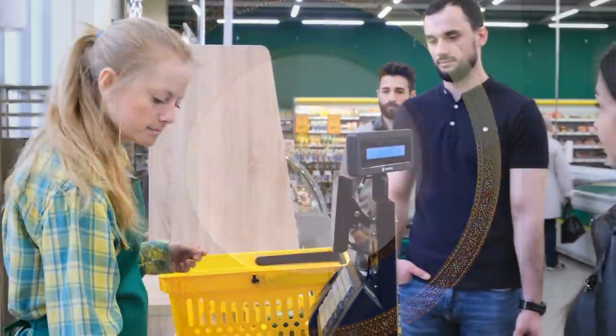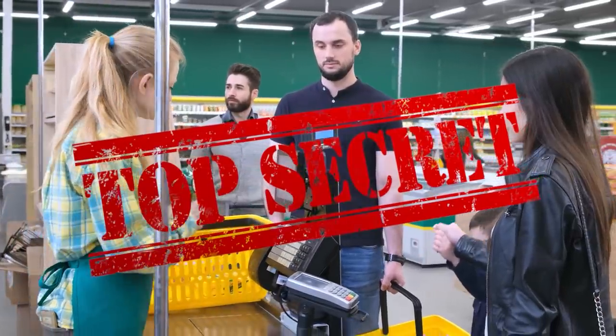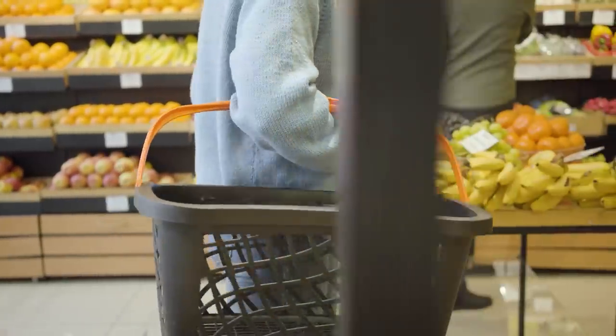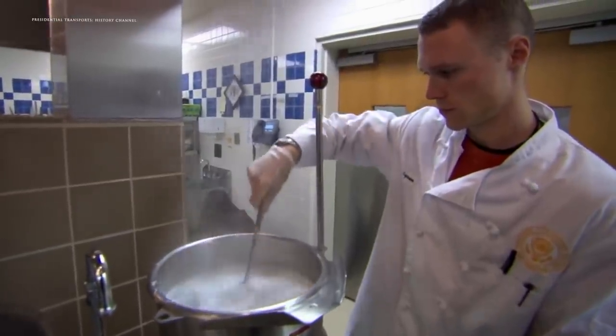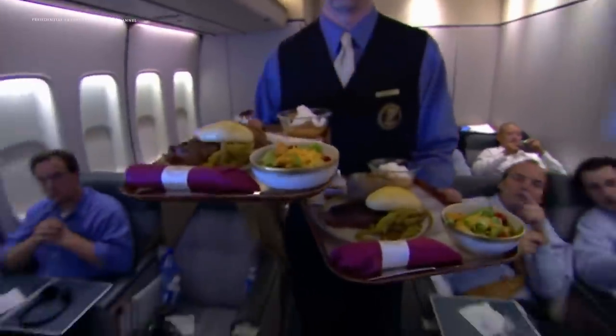Ever wonder if that person standing in line behind you at the grocery store is actually a top secret government chef, surreptitiously buying ingredients for the president's meals? They might be. For security reasons, the Air Force One chefs who prepare the onboard meals do, in fact, go undercover to local grocery stores to purchase ingredients. As an added safety step, they visit stores randomly, and staff also do not purchase any food from overseas.